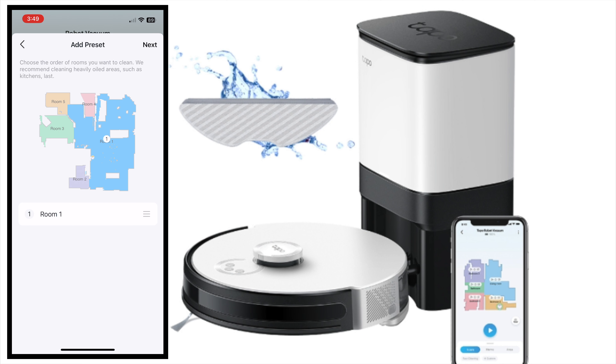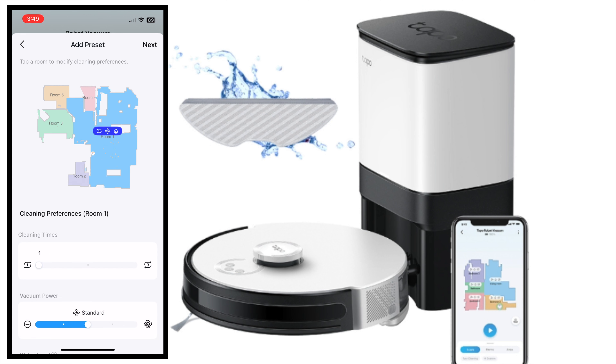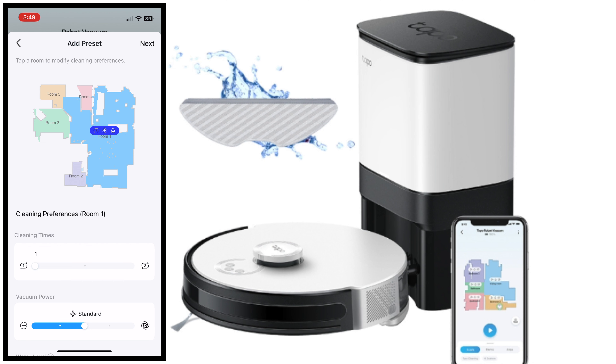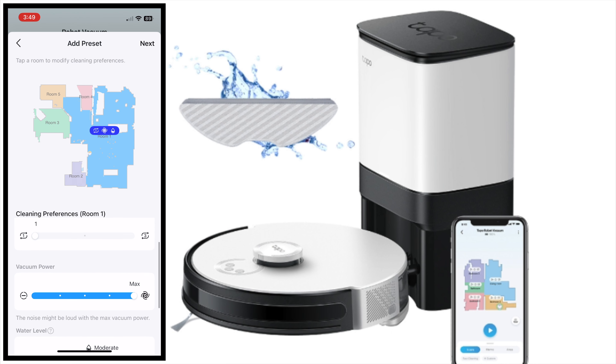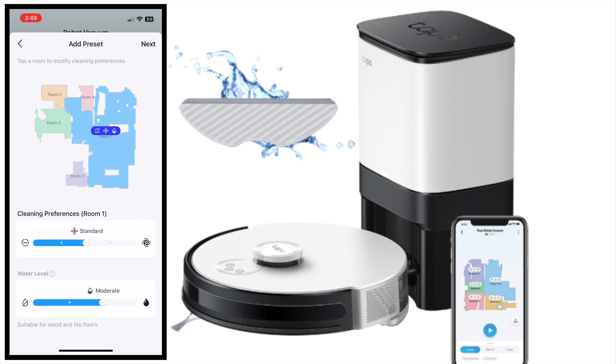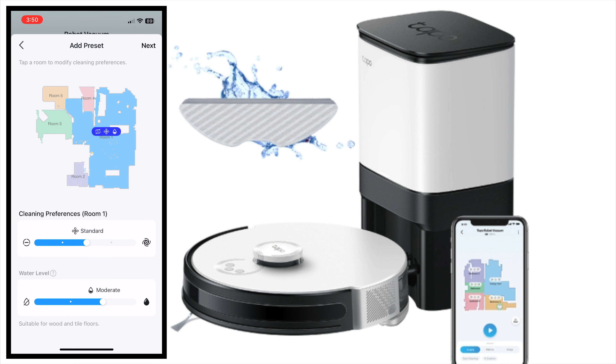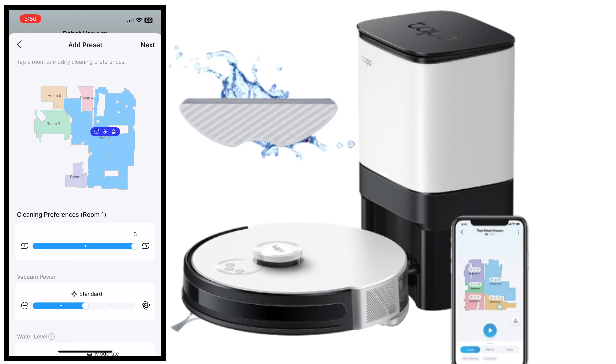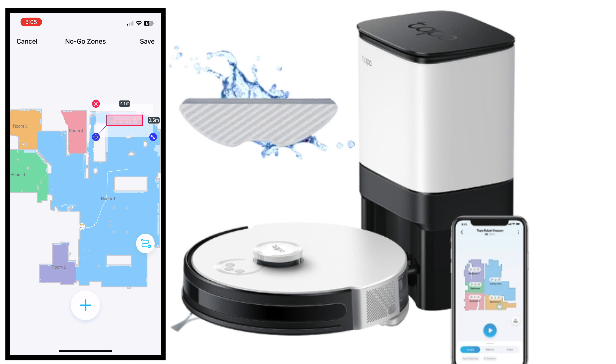I love the fact that we can customize the cleaning — we don't have to clean the entire house, we can choose different rooms and let it clean. After mapping, we can do a lot of customizations on the app. Right now it's given as room 1, 2, 3 — we can name the room, give the cleaning order, and also customize the vacuum power, water level, cleaning times, and cleaning areas. For instance, for room 1, I'm going to set the cleaning time to 1 so it will only run once. For vacuum power, we can change it to standard, turbo, or max — where there is more dust, we can keep it to max. For water level, it's good to keep it to moderate for hardwood floors; for ceramic tile maybe you can keep it to high.